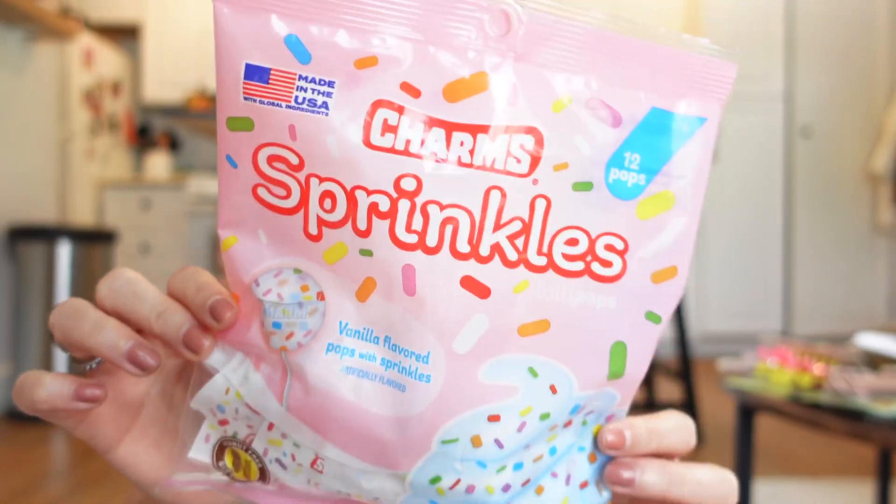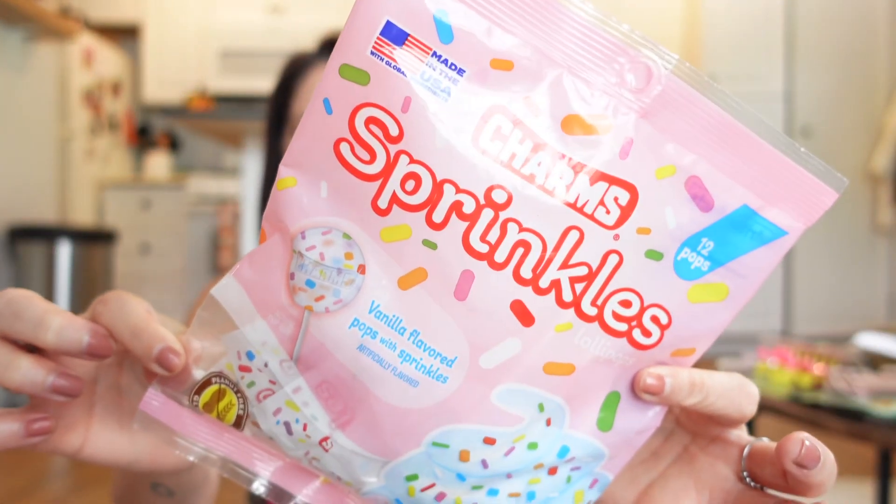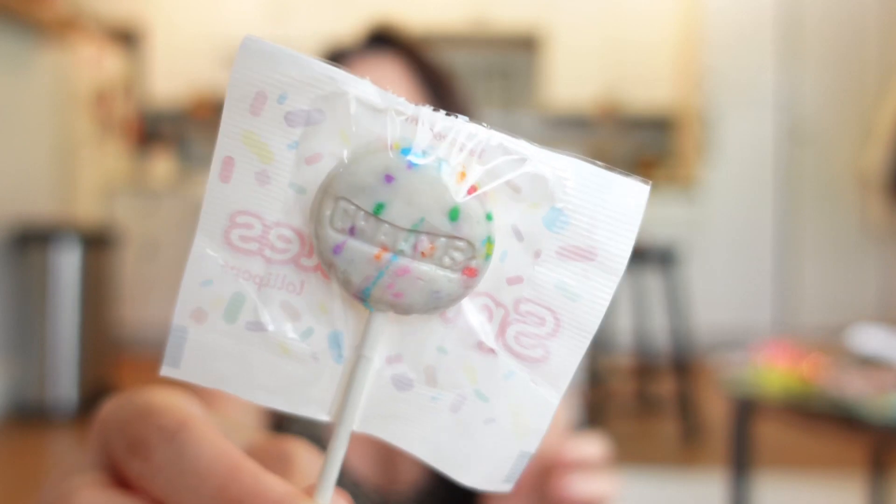I got these for when Layton's over — you get 12 lollipops. They're vanilla flavored pops with sprinkles. We'll see if those are any good. Let's try one for fun! Oh, they're so cute and this is name brand — Charms.